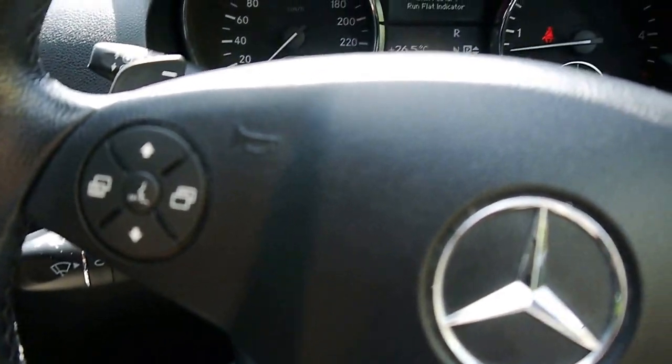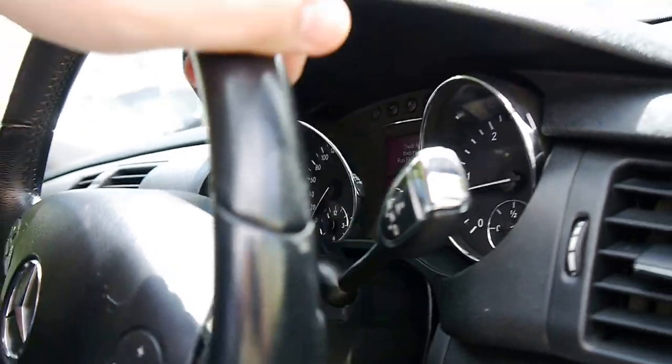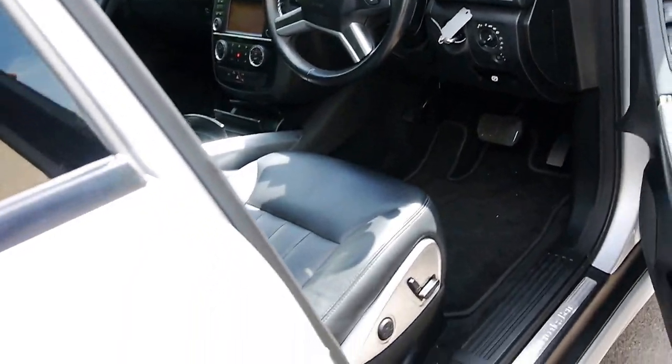Multi-media steering wheel. I'm just going to open up the bonnet for you now so you can see how clean it is inside.